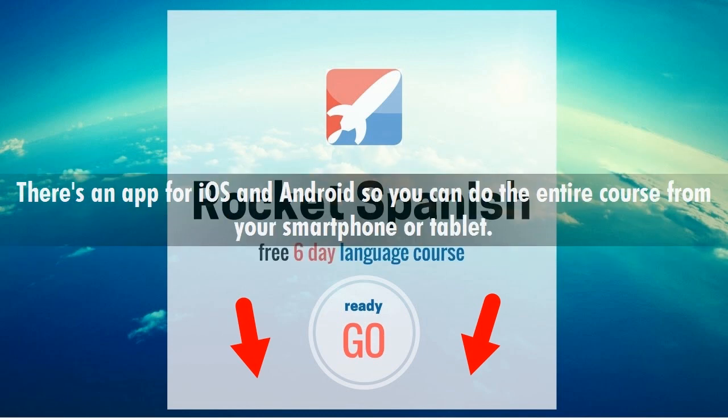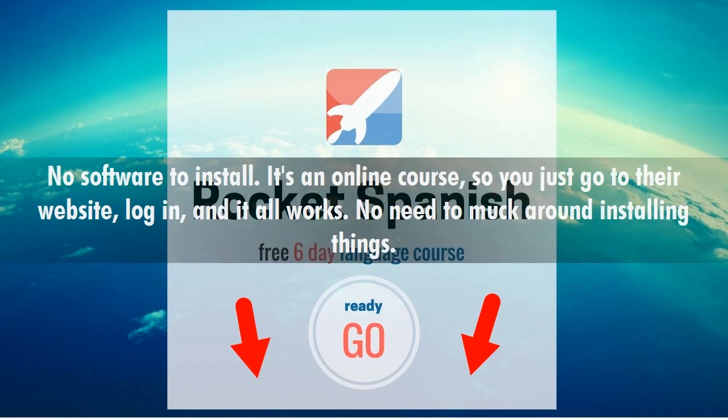There's an app for iOS and Android so you can do the entire course from your smartphone or tablet. No software to install — it's an online course, so you just go to their website, log in, and it all works. No need to muck around installing things.